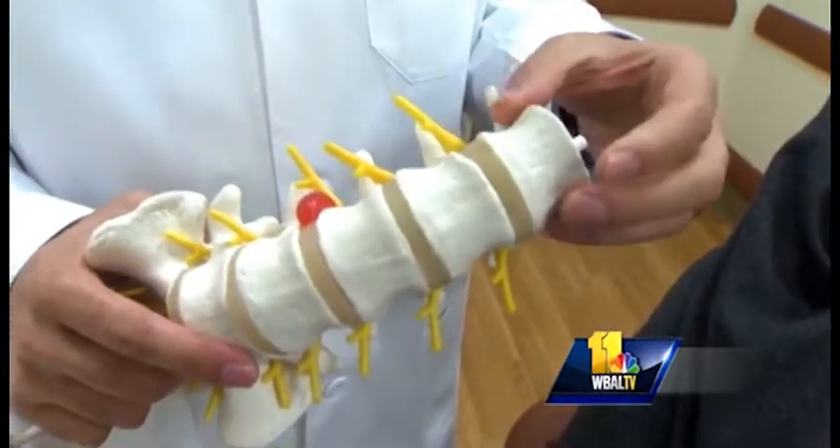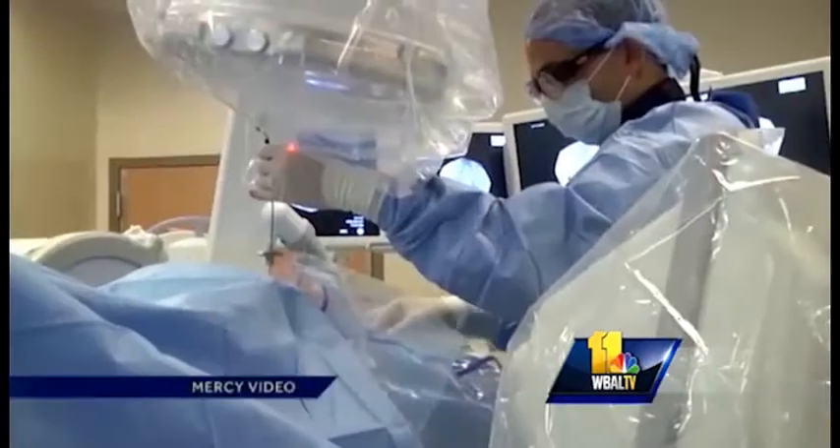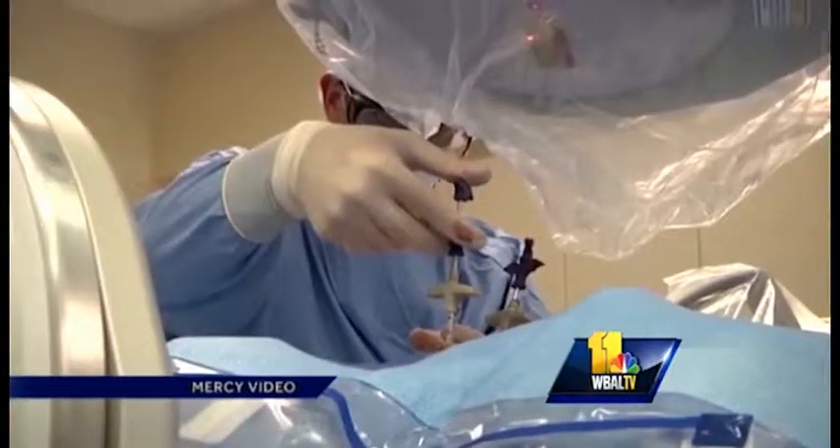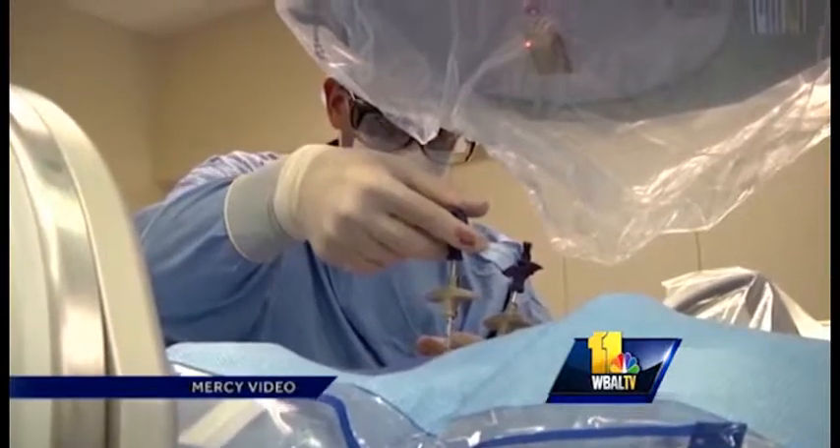Dr. David Main at Mercy Medical Center performed the surgery, called percutaneous kyphoplasty. Basically, bone cement is injected into the fractured vertebrae. The cement percolates through all the little fracture crevices, hardens very quickly, and stabilizes the fracture so there's no more micro-movement of the bone.